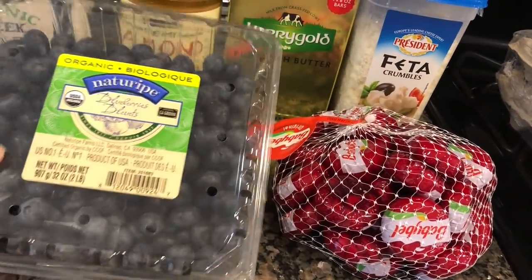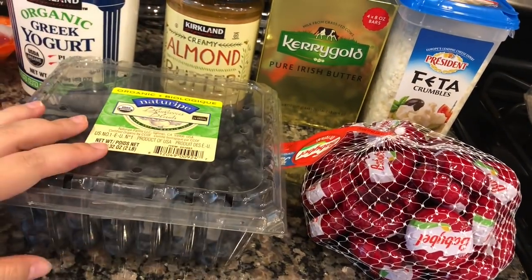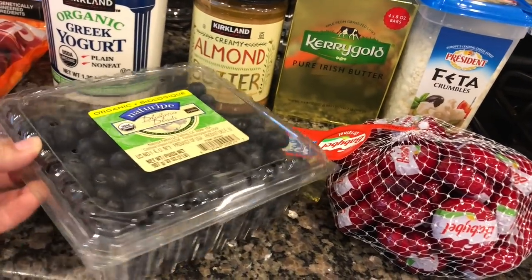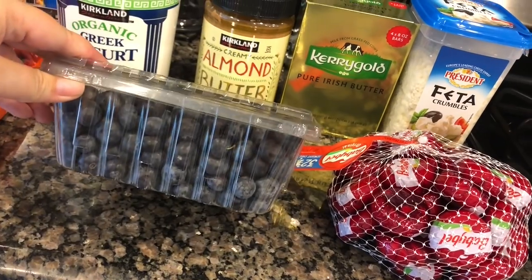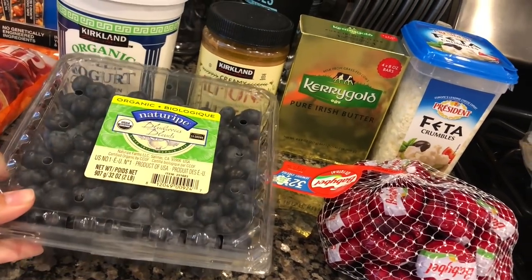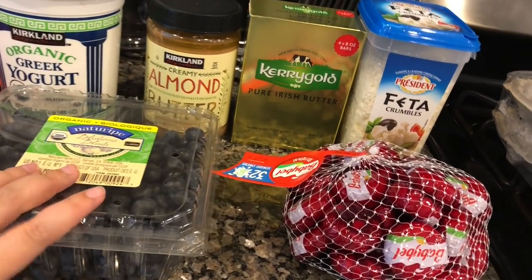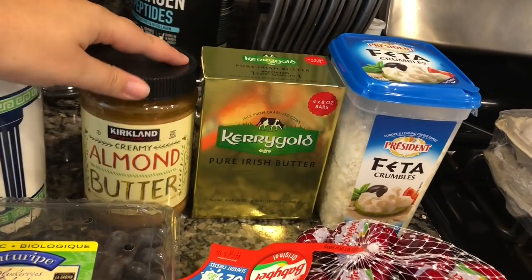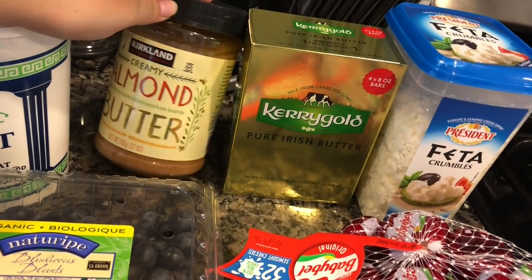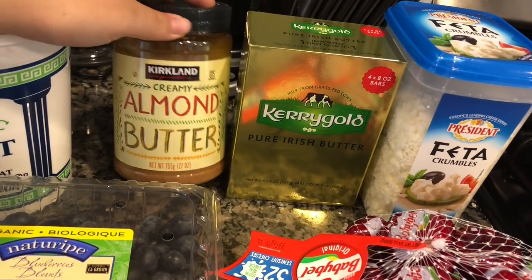We got a big container of blueberries. These were looking really good — they are currently very expensive in store, and we go through berries like crazy. I'll probably turn these into muffins, use them on yogurt, in pancakes, all sorts of things. We love blueberries.